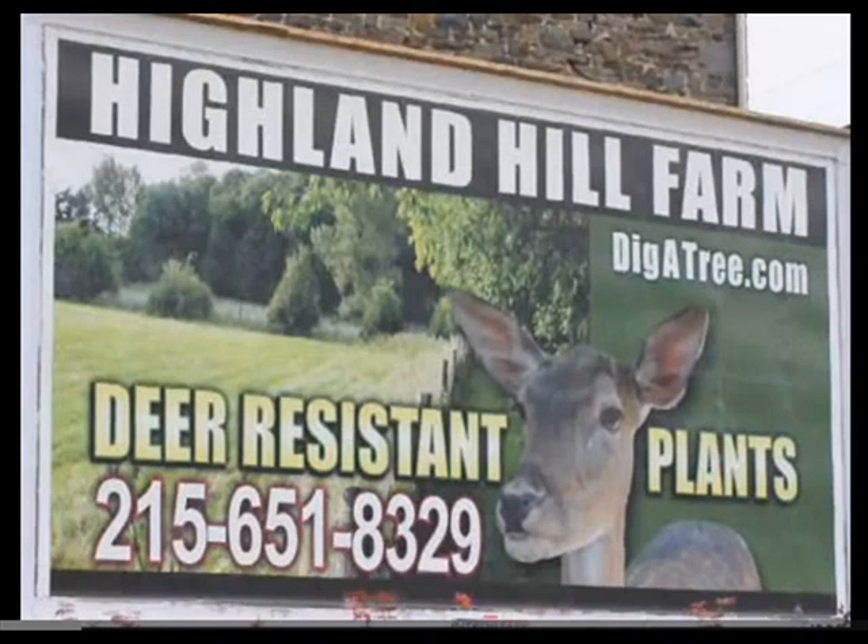So we have other things to do when you come to visit Highland Hill Farm on Route 313 in Fountainville, PA. Give us a call today and come and see our beautiful trees and get yourself some wildflowers.